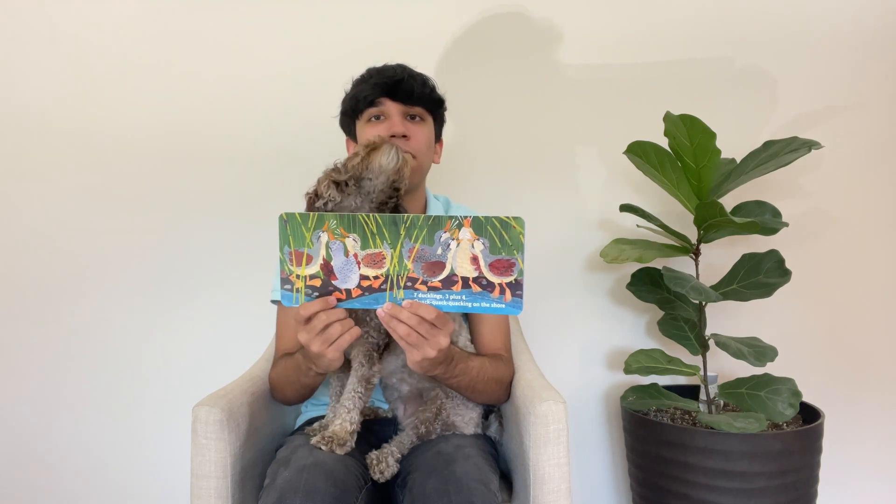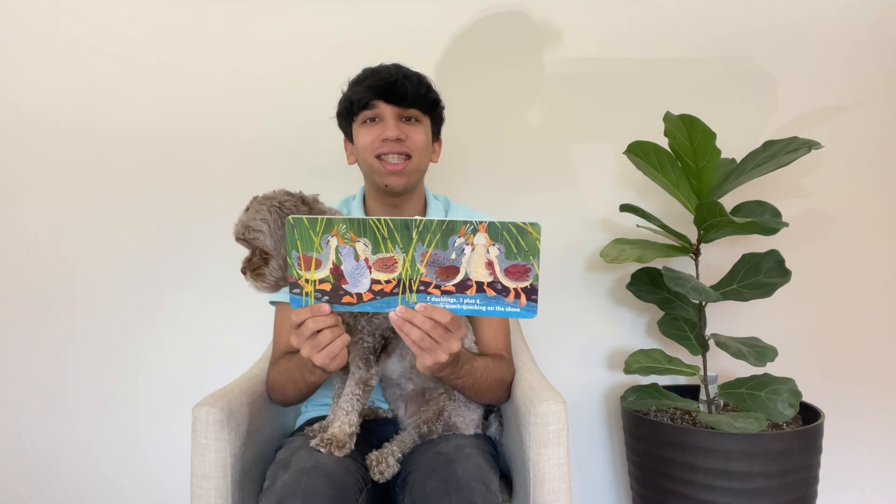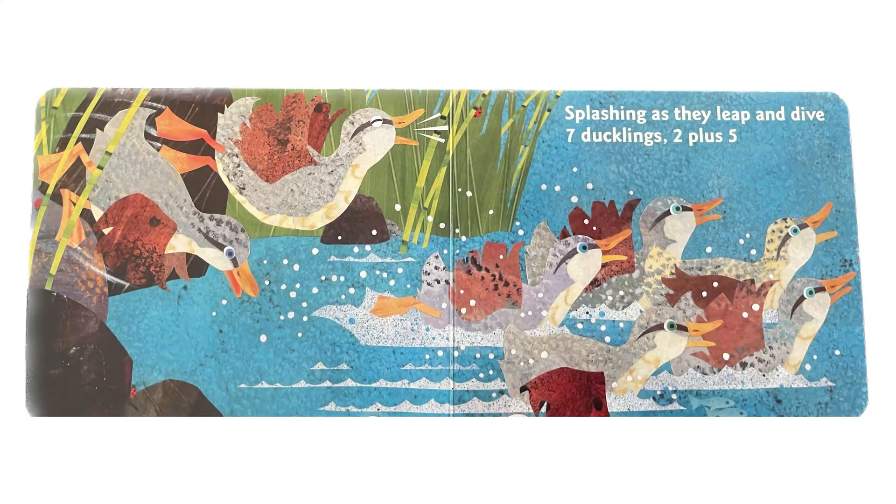Well, there is 1, 2, 3 here. And there's 1, 2, 3, 4 here. So what is 4 plus 3? That's correct. That's 7 ducklings who are quacking on the shore. Splashing as they leap and dive.